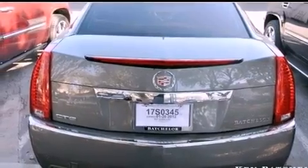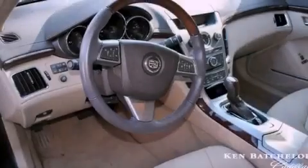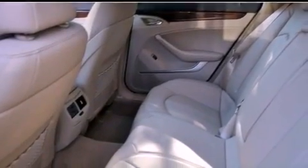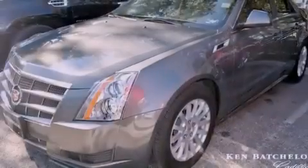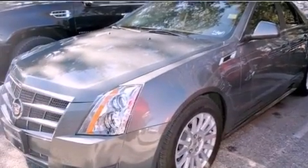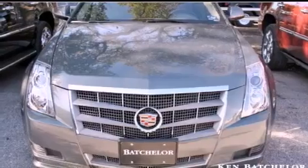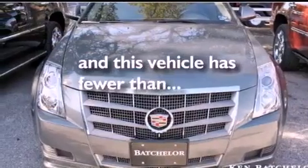All of the following features are included: a sunroof, a rear view camera, a low tire pressure indicator, an in-dash CD changer, wood trim interior accents, 17-inch wheels, an illuminated passenger side vanity mirror, a traction control system, a power driver's seat, and this vehicle has fewer than 3,000 miles on the odometer.